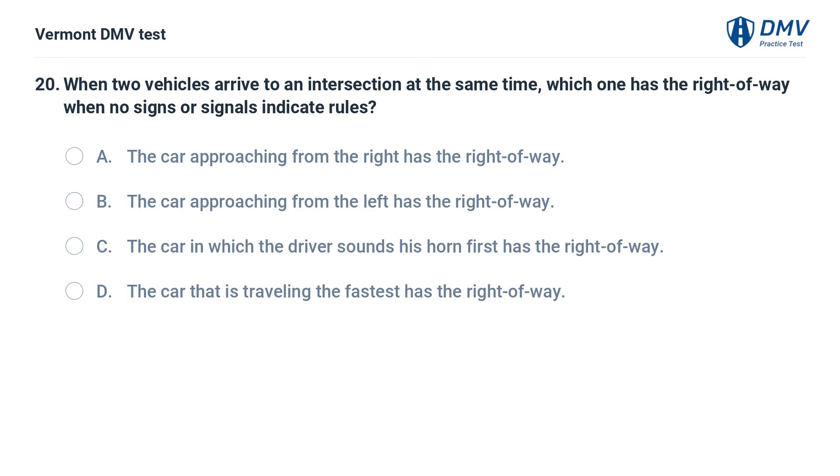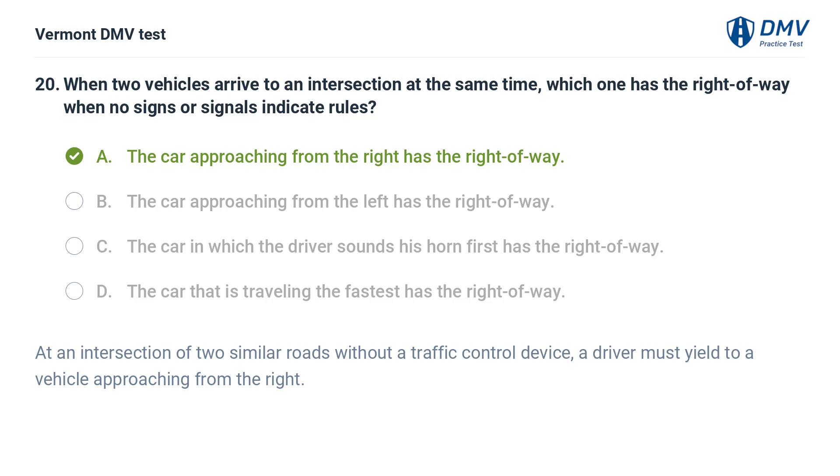When two vehicles arrive at an intersection at the same time, which one has the right of way when no signs or signals indicate rules? A. The car approaching from the right has the right of way. B. The car approaching from the left has the right of way. C. The car in which the driver sounds his horn first has the right of way. D. The car that is traveling the fastest has the right of way. The correct answer is A: The car approaching from the right has the right of way. At an intersection of two similar roads without a traffic control device, a driver must yield to a vehicle approaching from the right.